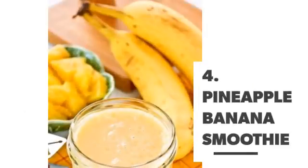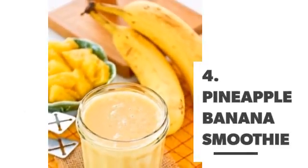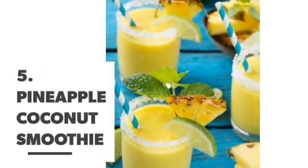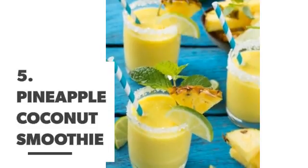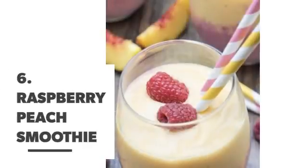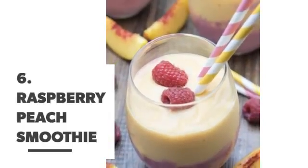Number 4: Pineapple banana smoothie. Number 5: Pineapple coconut smoothie. Number 6: Raspberry peach smoothie.